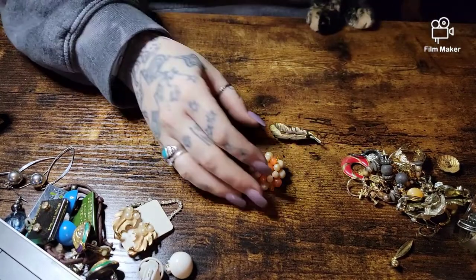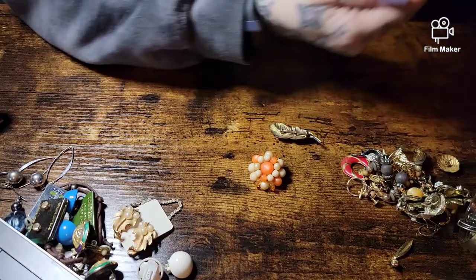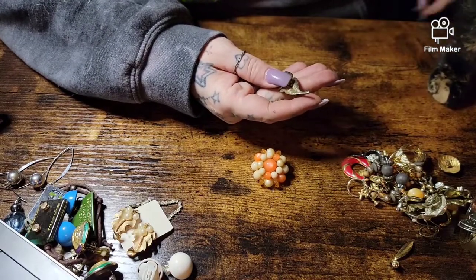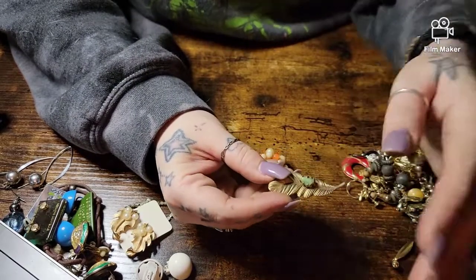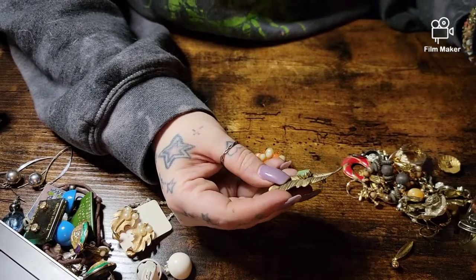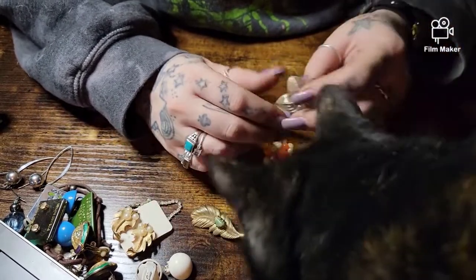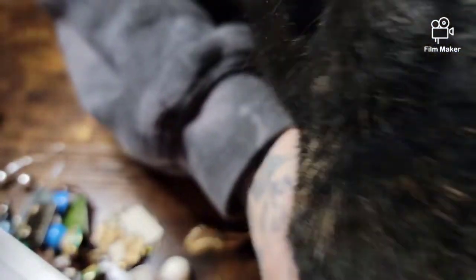Okay, this is Zoe — hi Zoe, you're getting to be a big girl. Anyway, here's a cute little brooch. Go ahead honey, go chew your plastic. It's a leaf with a little stone in it, that's cute. Zoe, you can't have this — no no, come on.